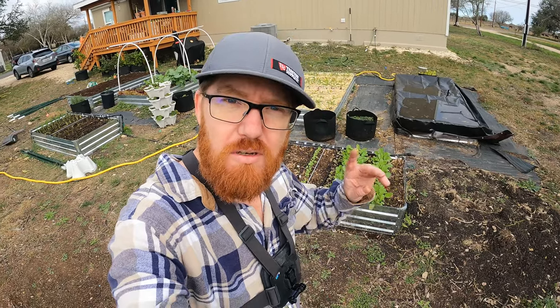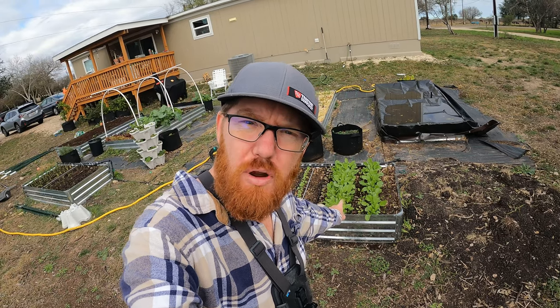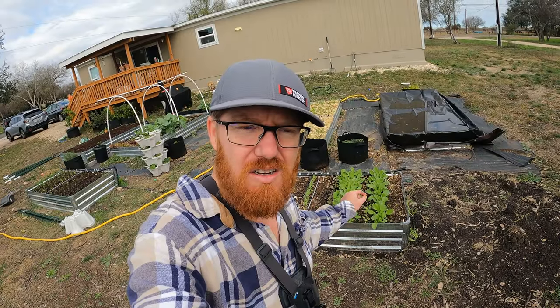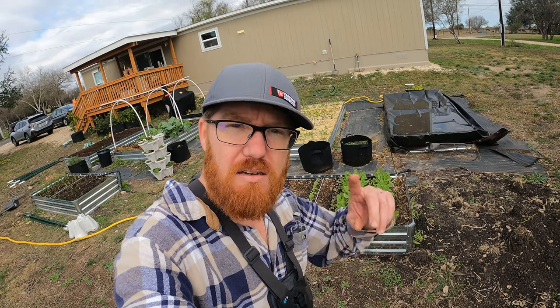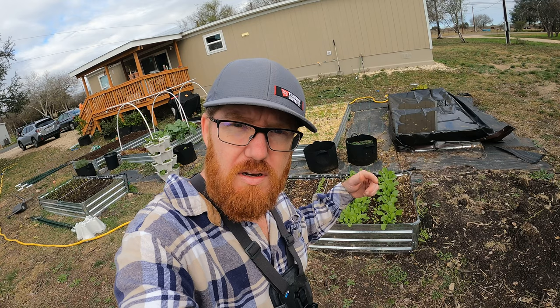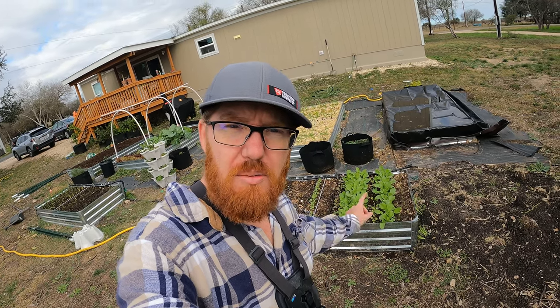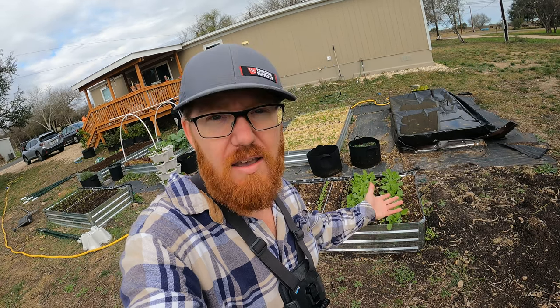Welcome back to the Daily Grind everyone. So today I'm going to be picking these — they are radishes. These are French breakfast radishes and I planted these on November 28th. I did a video on that and I'll link that at the end of the video and down below in the description so you guys can check out the video of me planting. I planted these on November 28th and today is December 26th, the day after Christmas.